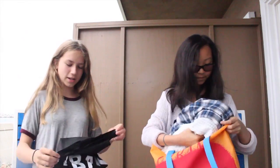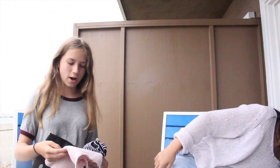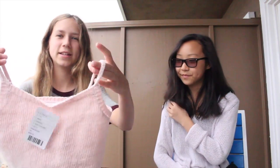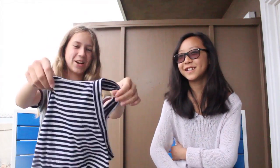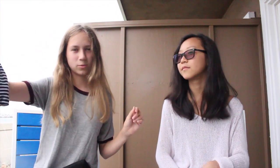The next Urban Outfitters we went to was at Third Street Promenade. The first shirt I got is like this little crop top and it's pink — really cute — and it's kind of sweater-ish material so it's pretty thick, nice to layer in the winter. The next shirt is a little more summery but I can definitely layer it again. It's just this navy and light striped crop top and it has a pretty high neckline.